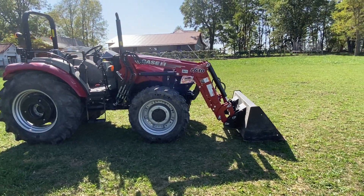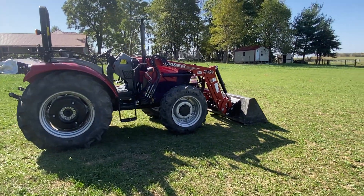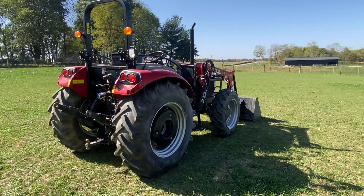It has a power shuttle transmission with 12 speed forward and reverse, and is of course four-wheel drive. As you can see, it does come with the front loader — a six foot wide loader bucket with quick attach on it as well.